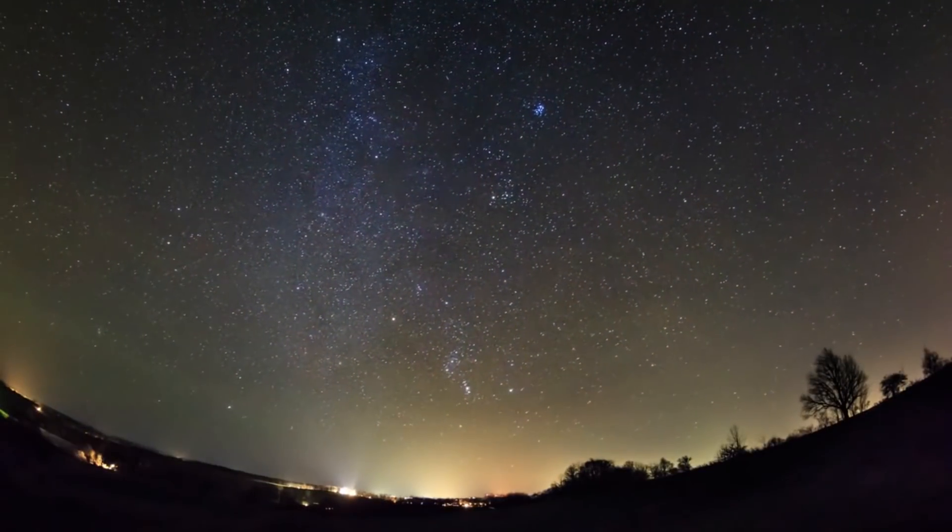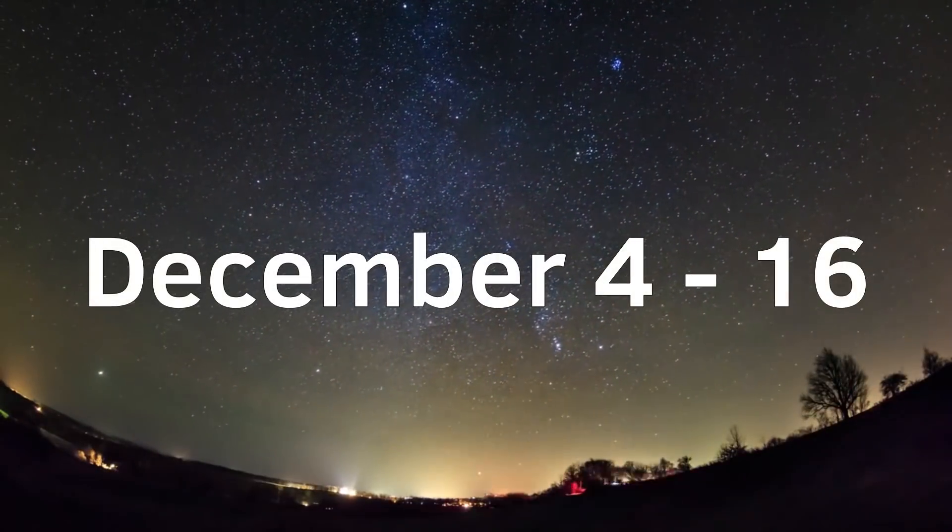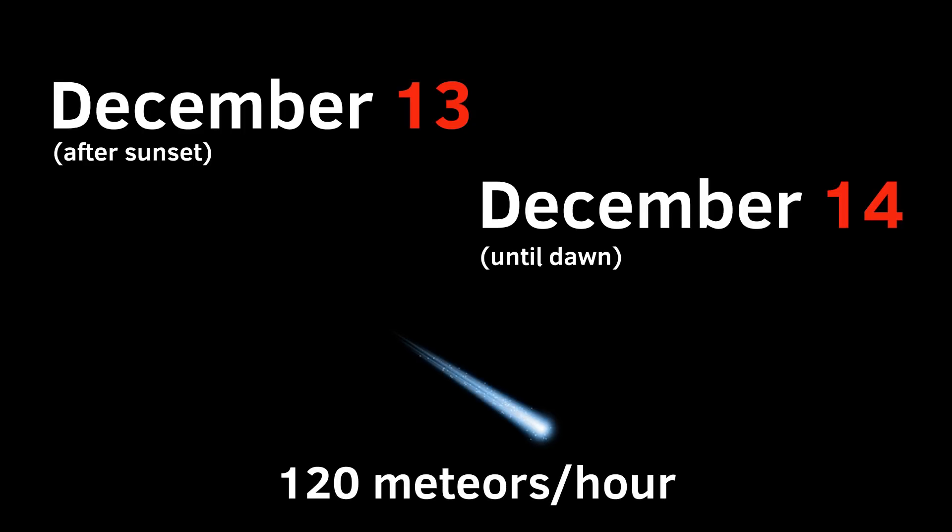The Geminids are the most active meteor shower of the year, occurring during the first weeks of December. The peak of the event takes place on the night of December 13th into December 14th, with possibly 120 meteors visible to the naked eye.